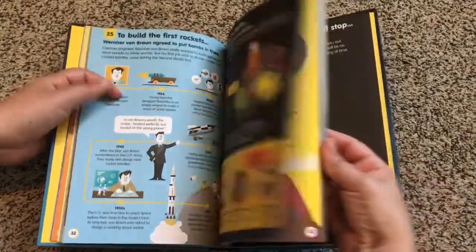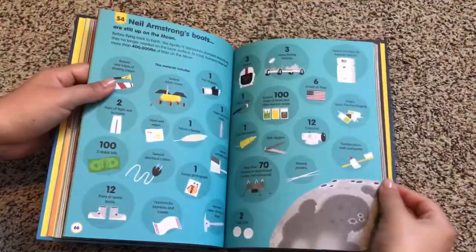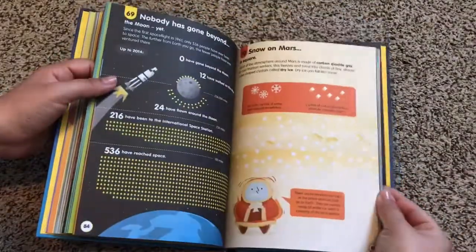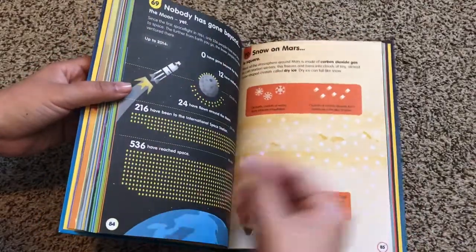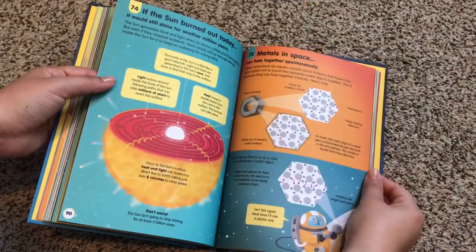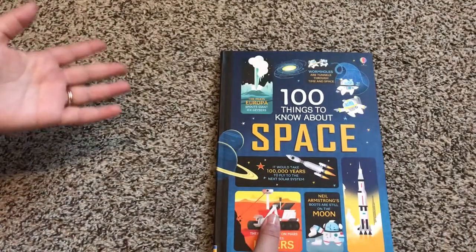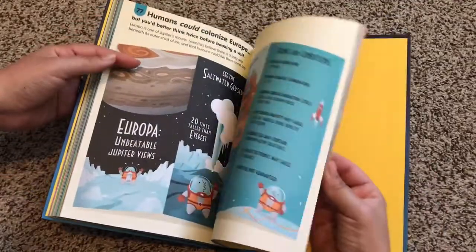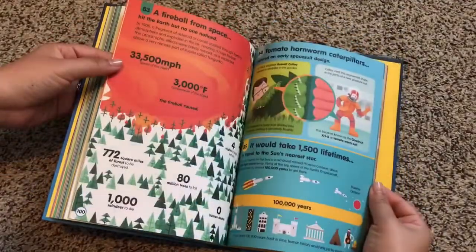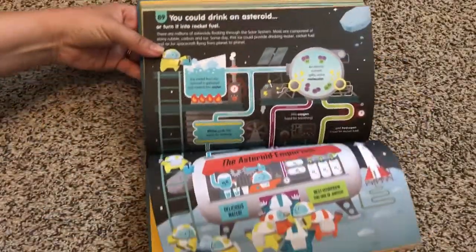There's so much to talk about and so much to look at. You wouldn't even have to hand them this book and walk away — you can focus on a different number every single day and research and dig deeper into it. You can even let them randomly choose a number; you don't have to go in order. Ask them to choose a number between 1 and 100, which is kind of fun for them to feel in control and learn something random about space every day.